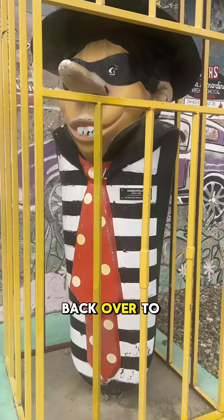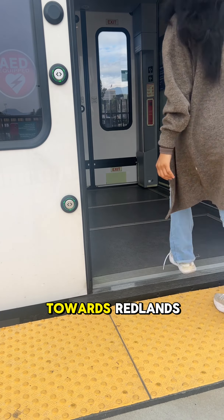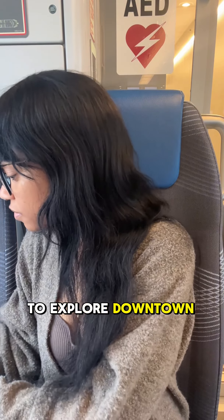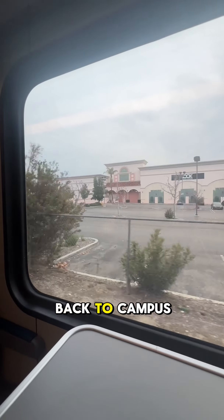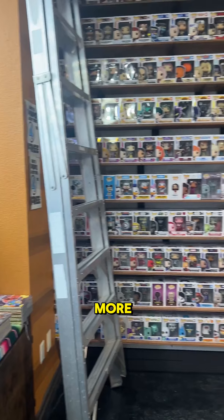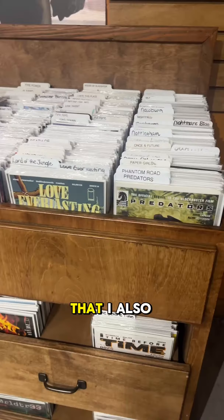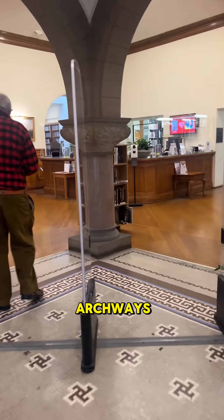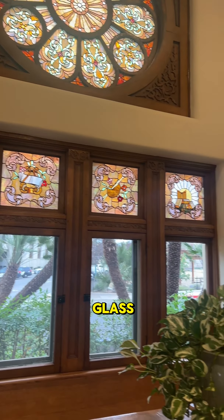I then headed back over to transfer to the Arrow Line towards Redlands, and it was such a smooth transfer. I had some more free time and wanted to explore downtown Redlands. I came across a comic book store that had more Funko Pops than I've ever seen, and I also visited the Smiley Public Library, which had beautiful archways, lighting, and stained glass.